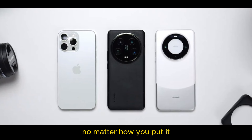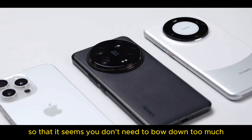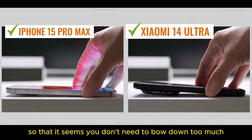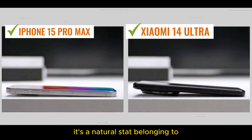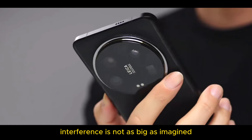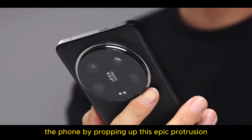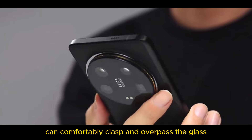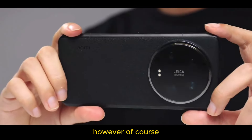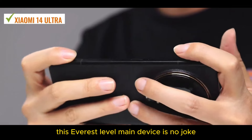When taken out, it's excessively large, no matter how you put it. Place flat on the desk, it can even tilt to four degrees, so you don't need to bow down too much — it's a natural stand. However, in terms of handling, speaking from my actual experience, interference is not as big as imagined. Vertical screen: the index finger helps hold the phone by propping up this epic protrusion. Horizontal screen can comfortably clasp and overhang the glass. Those with smaller hands must consider it more — this Everest-level main device is no joke.